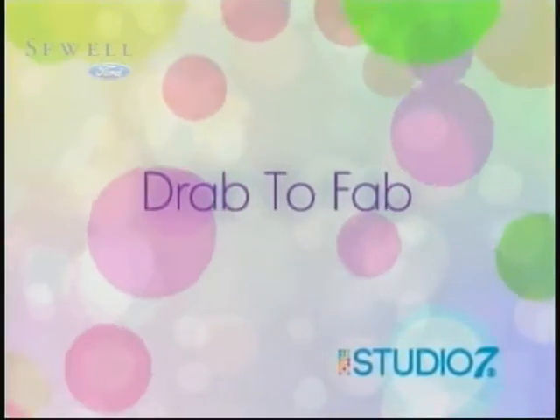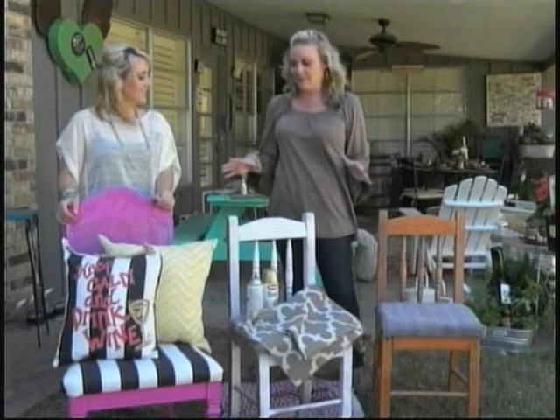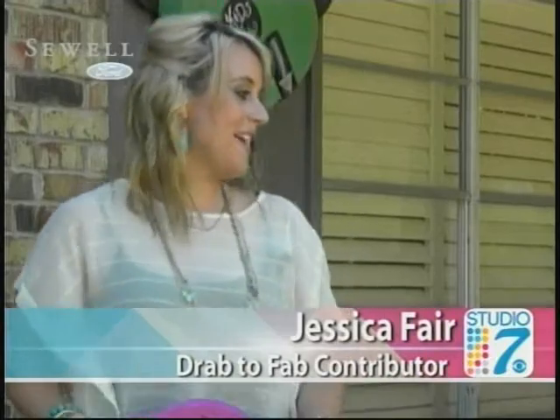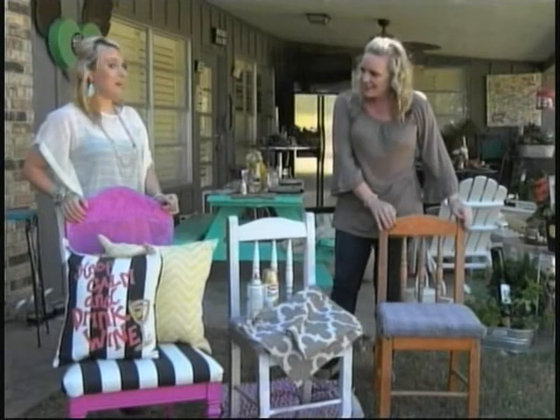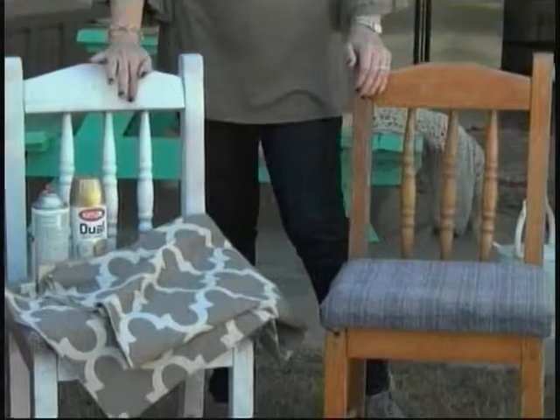Welcome back to Studio 7. Inviting a friend to share your Thanksgiving meal is a blessing, and it might also be a great excuse to refinish a chair that's in your home. The process is not as hard as you might think. Today we're walking you through the process in this week's Drab to Fab. Jessica Fair joins us now. We're talking about recovering chairs — it's always amazing what a huge difference it makes to change the seat and change the color. You always have that one extra guest and need that one extra chair, so why not make it a fun accent piece when you're not using it? These were just great finds — I got both of these chairs for $2 a piece.